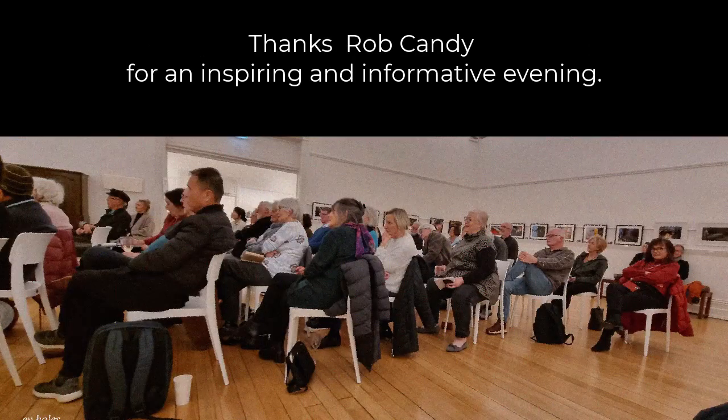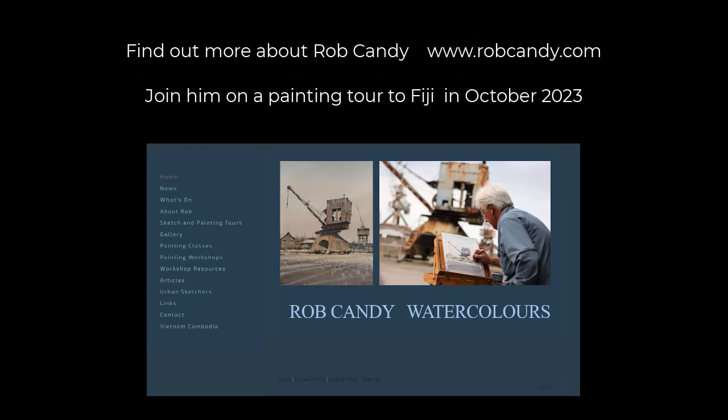I'd like to thank Rob Candy for an inspiring and informative evening with our members. If you want to find out more about Rob, visit him at his website. He's travelling to Fiji later this year with a painting group and you can still sign up to join that.